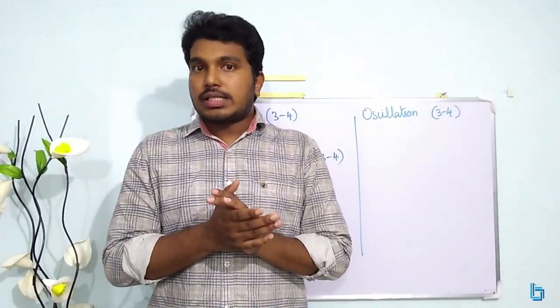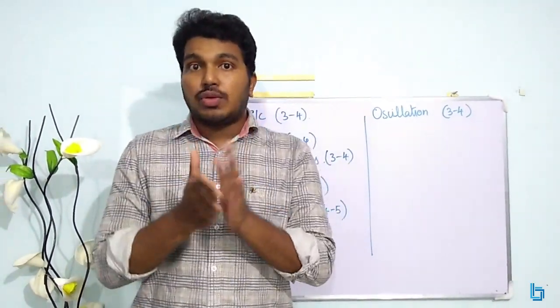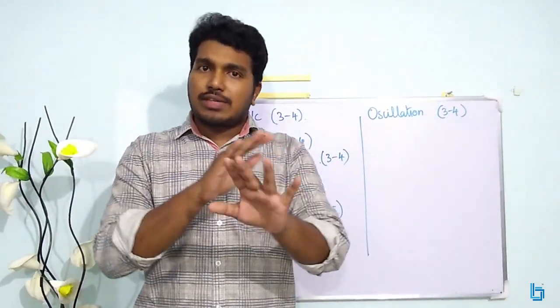There are 120 questions in the exam. In this, 70 questions come from Physics. One thing you have to understand is this is a clear cut weightage that you are going to see.